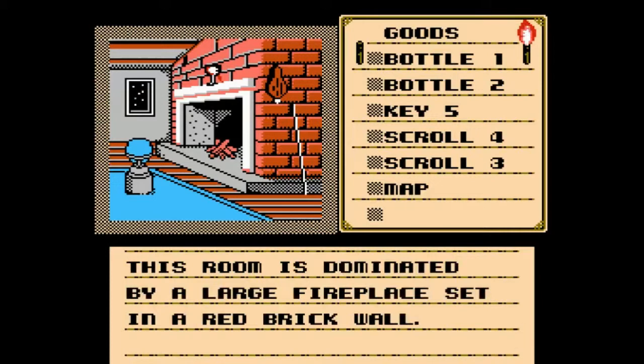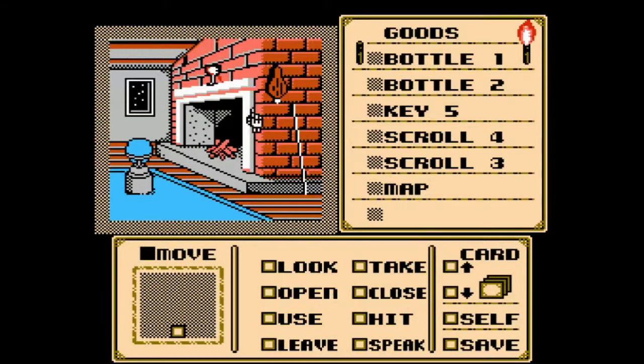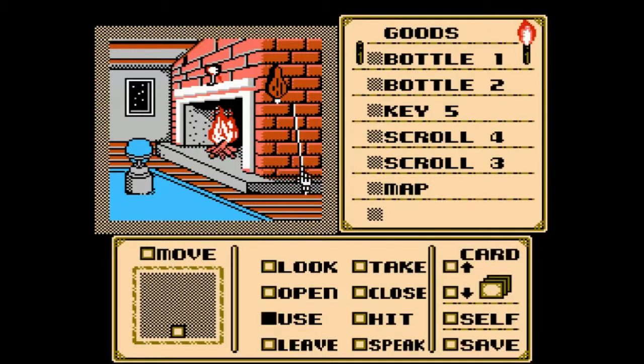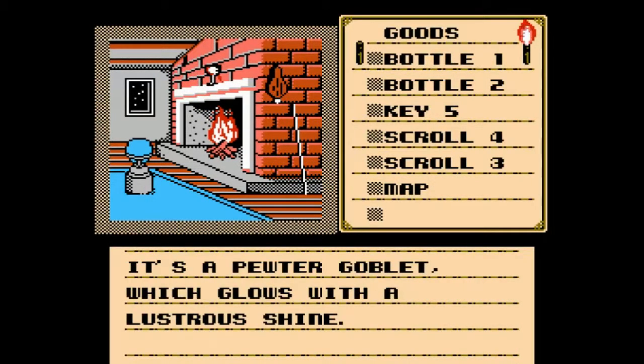This room is dominated by a large fireplace set in a red brick wall. This room gave us a lot of problems when we were younger — at least me. I hated this room. Yeah, the globe. One thing you can do — and you don't have to — but I think it makes the room a little cozier: you can light the fire. You torch the firewood. Yeah, that's better. The fire starts burning adding warmth to the room. It's a pewter goblet which glows with a lustrous shine. Was that poisonous to drink things out of pewter?